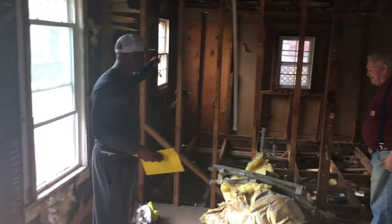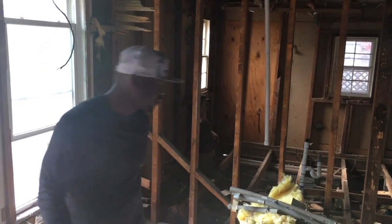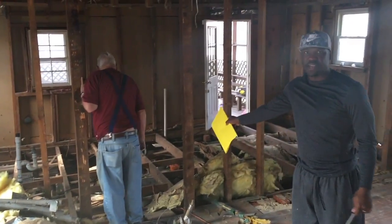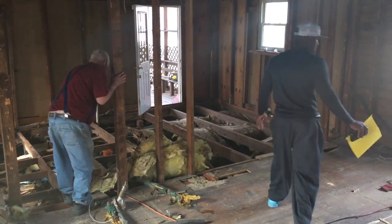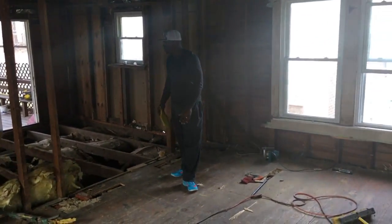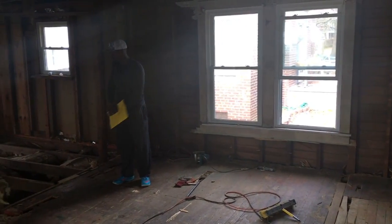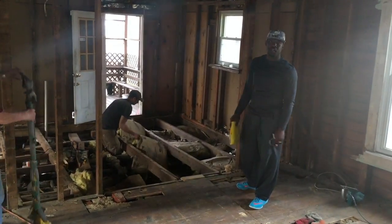Door going here — walk-in closet straight back. Alright, that's the floor. Bedroom, door going here. Master bedroom right here. All of this — kitchen, dining room, open floor plan — right here. They're getting rid of all this old rotting wood.